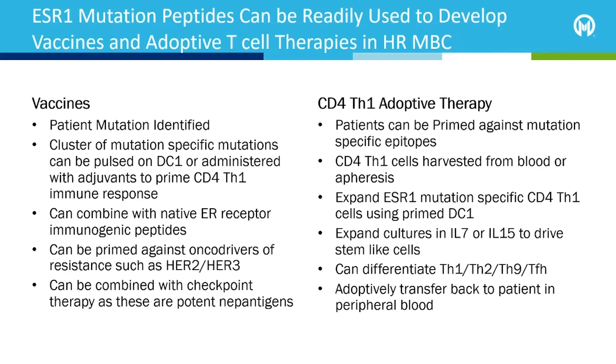The other method we can develop is an adoptive T cell strategy, where we can prime the patient as a vaccine and collect their CD4 lymphocytes from the blood through blood draws or apheresis. We can then expand their specific ESR1 mutation CD4 cells to very large numbers using IL-7 or IL-15 to help drive their differentiation into TH1, TH2, TH9, or T helper follicular cells, and they can be adoptively transferred back to treat their metastatic breast cancer against that specific ESR1 mutation.